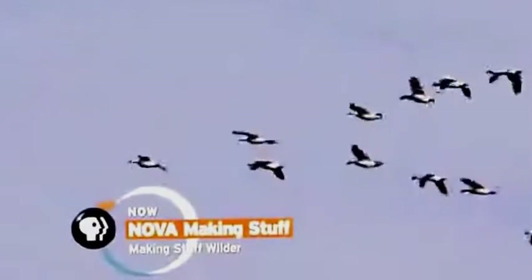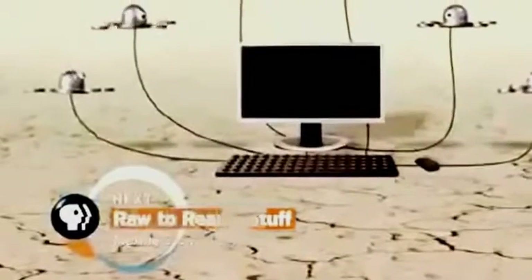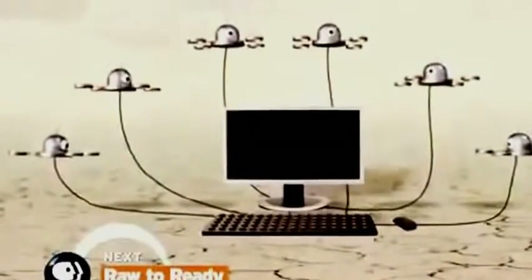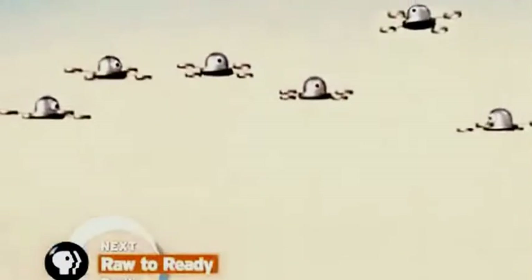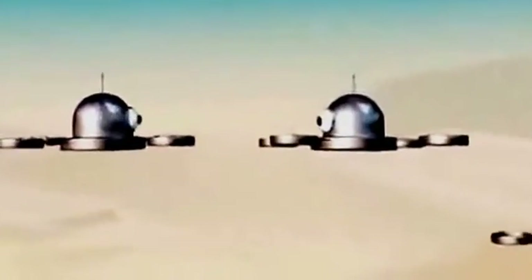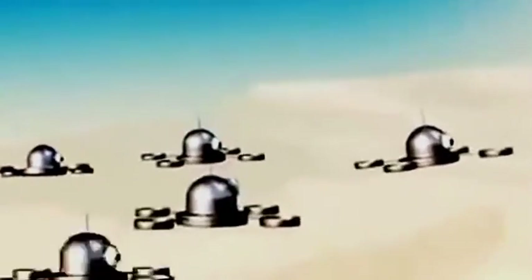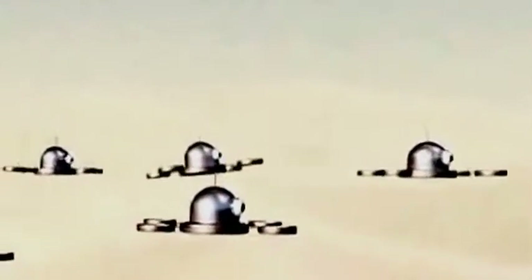Instead, he's taken inspiration from swarms in nature and developed three guiding principles. First, each robot thinks for itself. Second, each robot acts primarily on local information it gathers — the way a bird in a flying flock pays attention only to its immediate neighbors to know where to go. Finally, no one robot is in charge; they're all interchangeable, so that if one breaks down, the group continues.